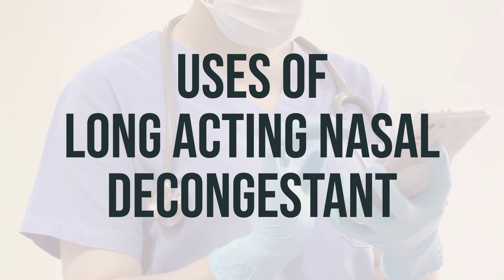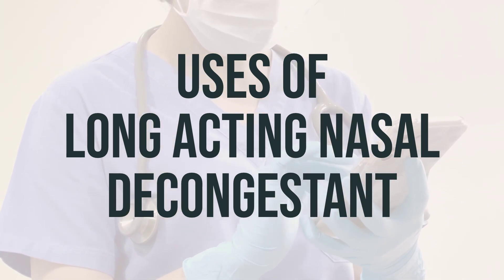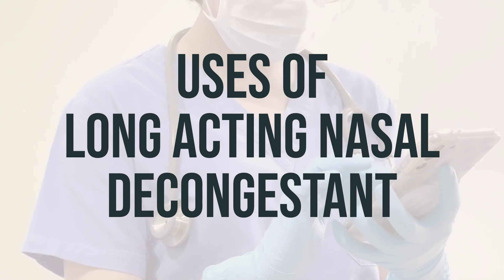Instead, ask your doctor or pharmacist about other ways to relieve cough and cold symptoms, such as staying hydrated, using a humidifier, or using saline nose drops or spray.